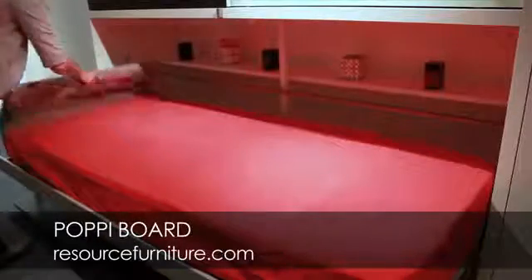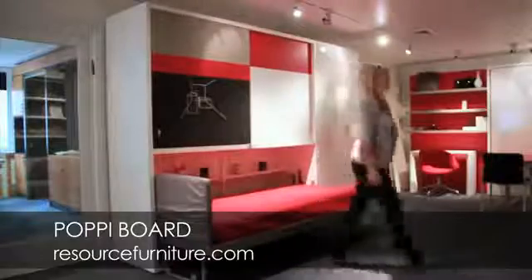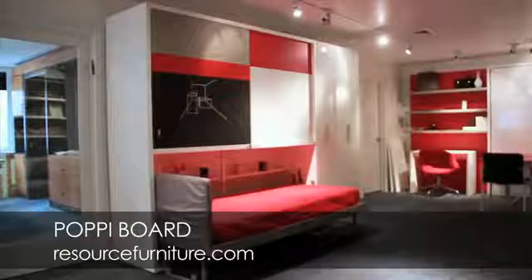Aside from the bed, you have a seven-foot desk, and when you open the bed, you have 14 feet of shelving. In seven feet by three feet deep, you've got an entire room.